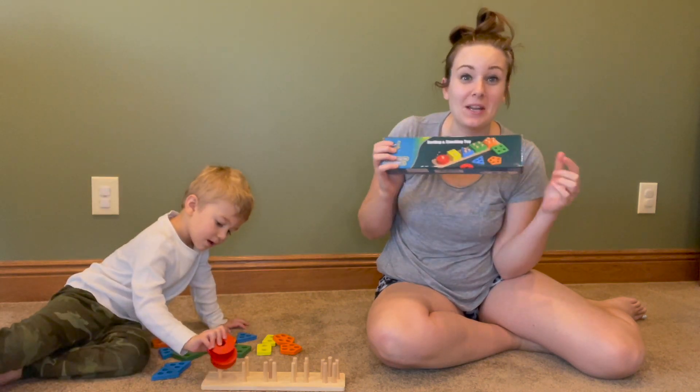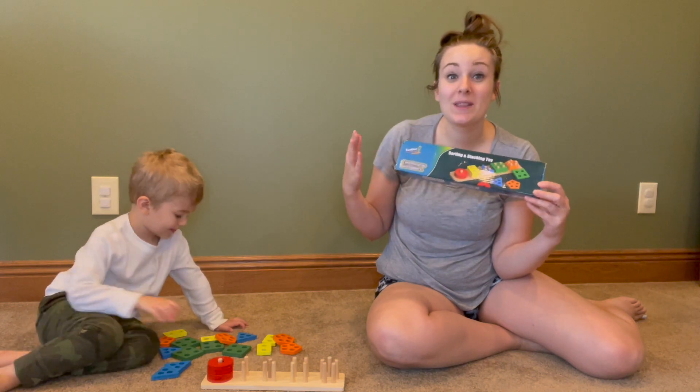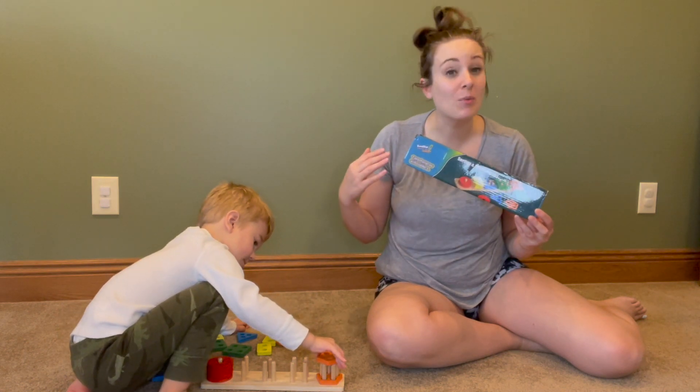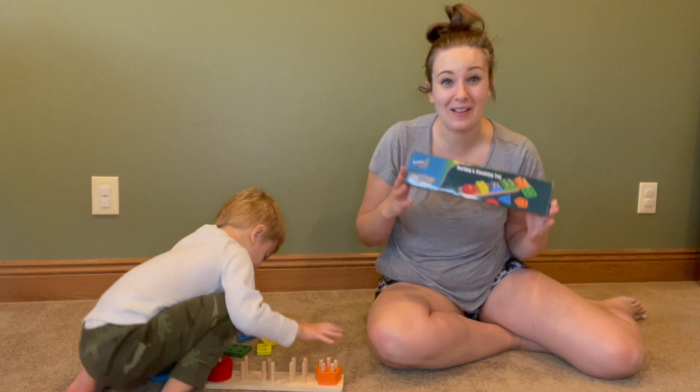My son and I just got in our Montessori shape puzzle and we're so excited to play with this. It comes with five different shapes and all five are different colors too. This is great for not only fine motor and cognitive learning, but they're going to be recognizing shapes and colors as well.